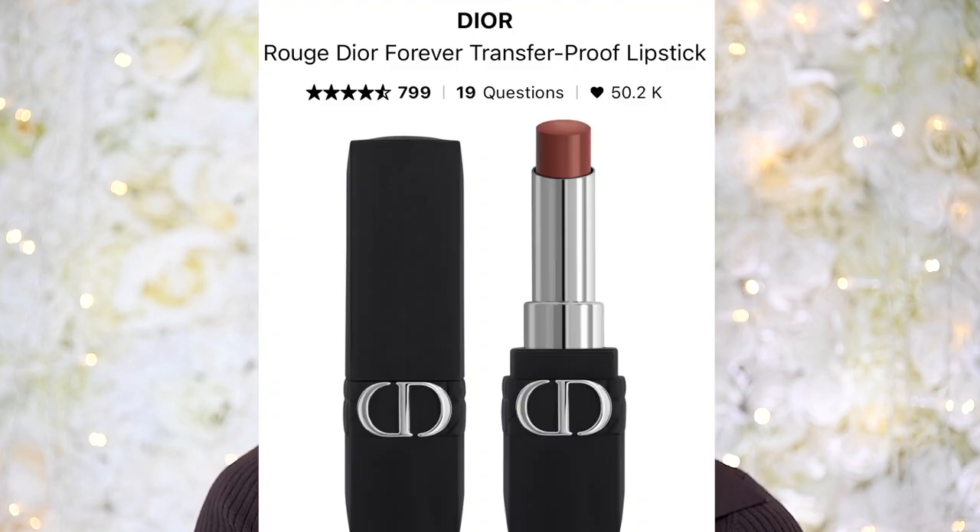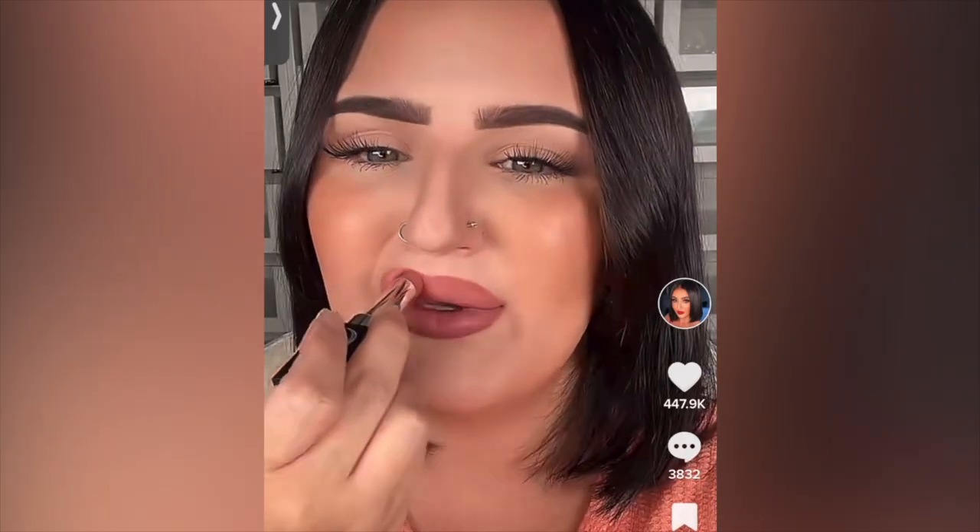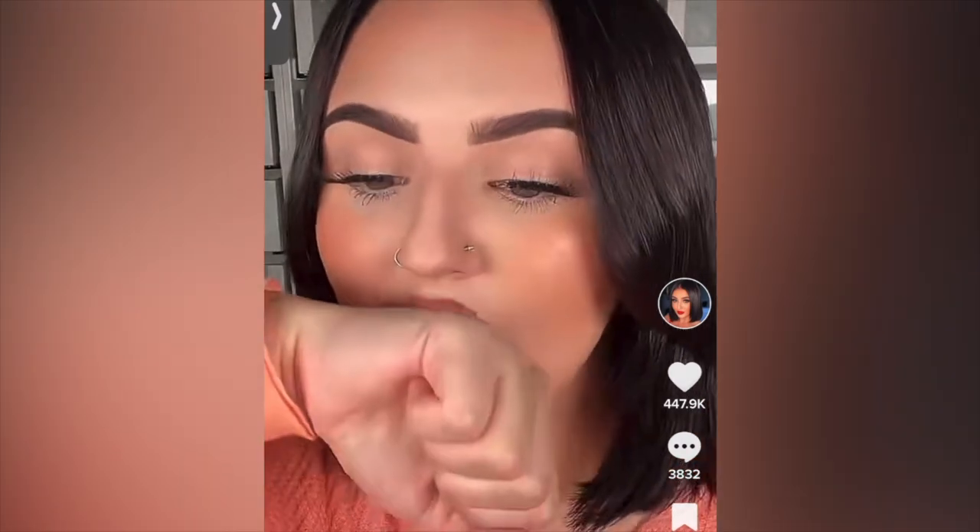The first item she talked about is the Rouge Dior Forever Transfer Proof Lipstick — $52 Canadian — in the shade 300 Forever Nude Style. They're actually extremely creamy, which I was not expecting at all. I don't understand how these wouldn't transfer; it feels like a regular lipstick. Let's see... that's not bad.